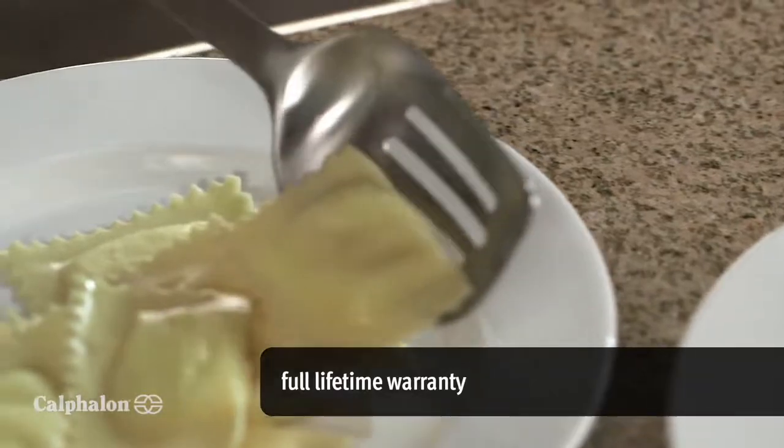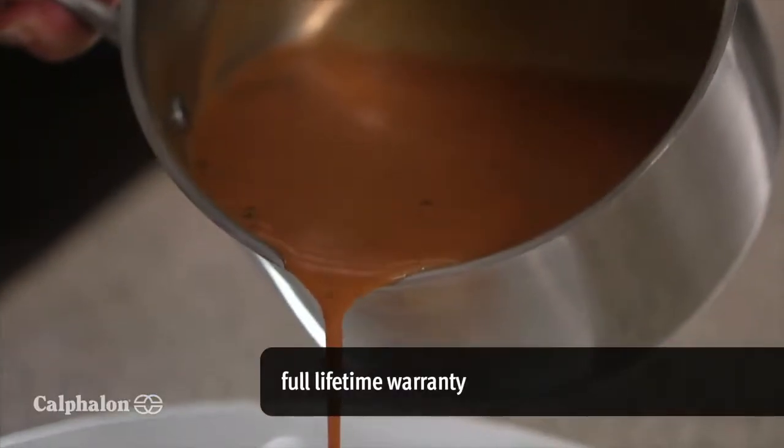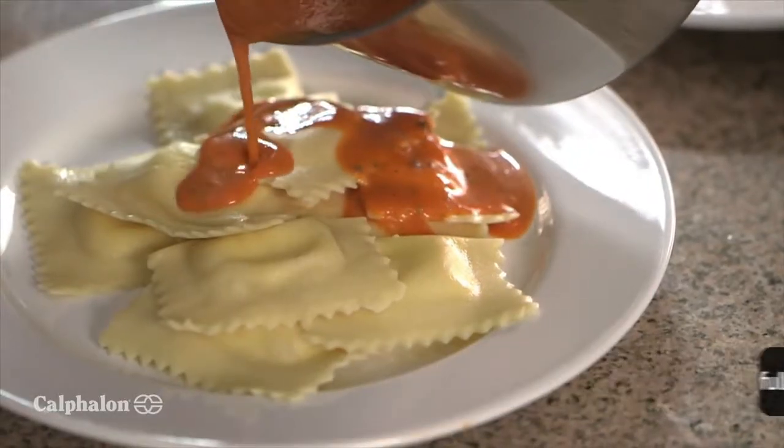Plus, with a full lifetime warranty, I know my cookware will last from my first attempt to it's my specialty.